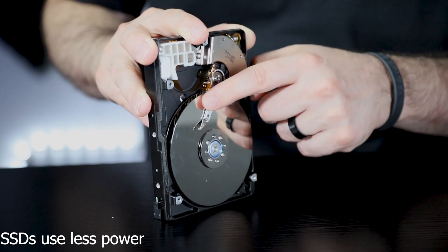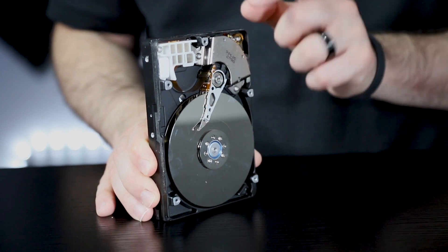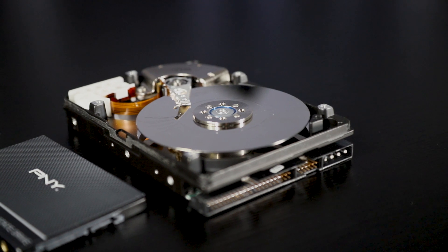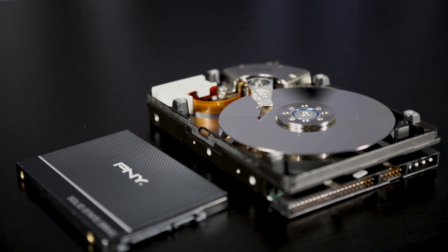With moving parts in an HDD comes added heat. This can lead to more power consumption, and an SSD typically uses 20% less power, which is meaningful in the case of mobile and laptop environments.